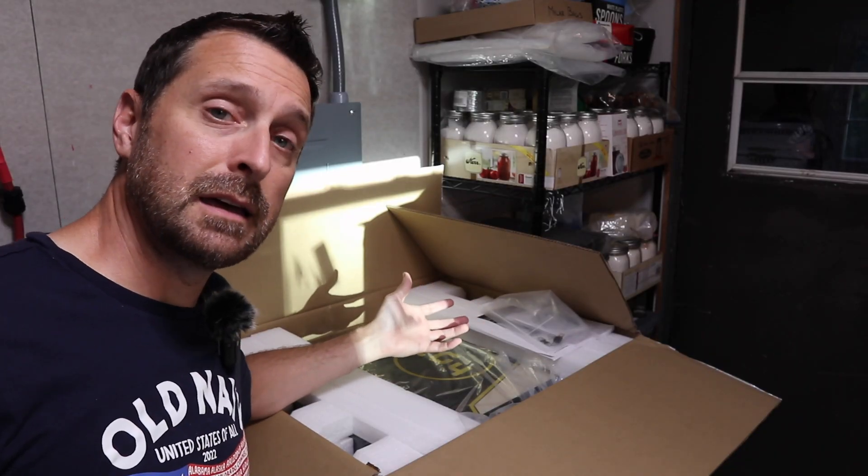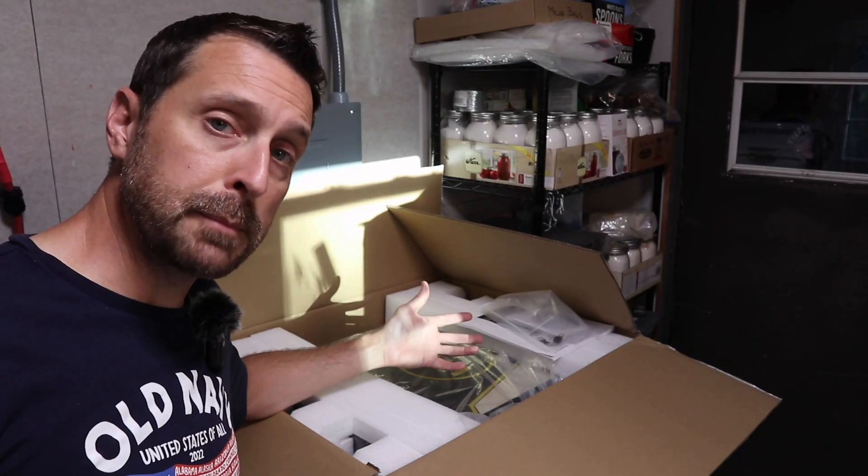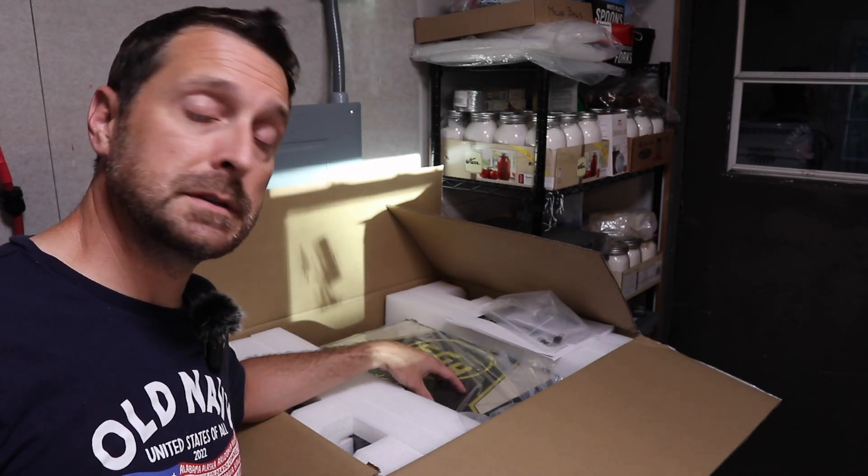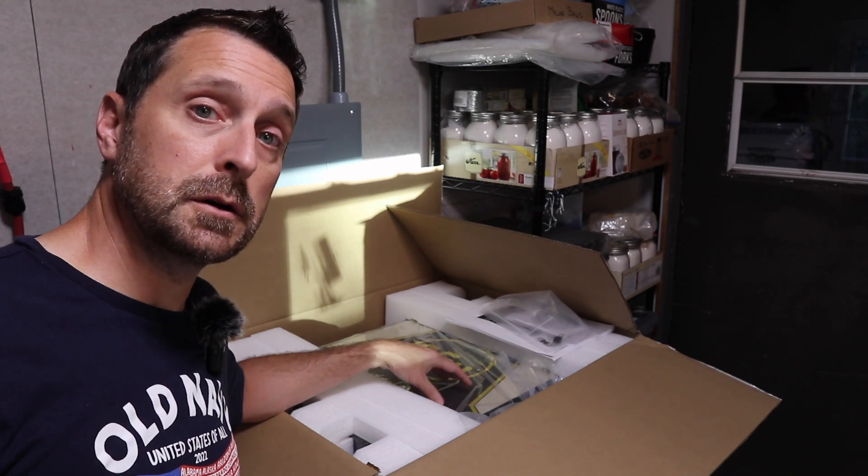So we're back on grid power right now. My EG4 6500EXs had an issue and I'll talk about what that is in a minute. This problem just happened and as you can see, Signature Solar has already sent me replacement inverters. The issue was easily diagnosed — it's already been well documented — so it was very quick getting these back. I'm going to go over what happened with my specific inverters and I hope that helps you with yours.